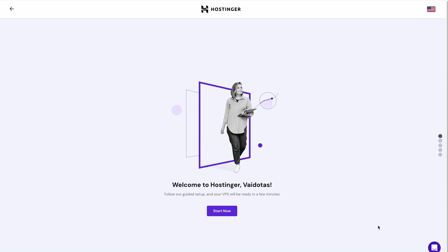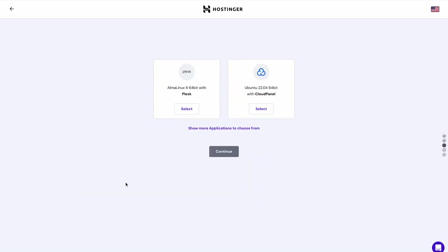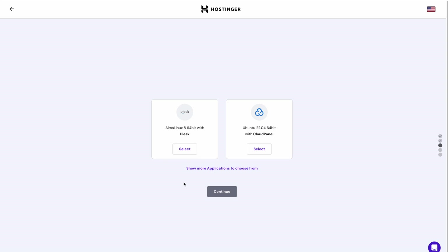Once your payment is confirmed, set up your VPS plan by clicking the following button. Let's choose the OS with control panel for a more straightforward configuration process and server management. Then select the operating system template. Our VPS hosting plans offer a selection of control panels to help you streamline your VPS file management without the need to execute custom commands. I'll pick Ubuntu with Cloud Panel as an example.